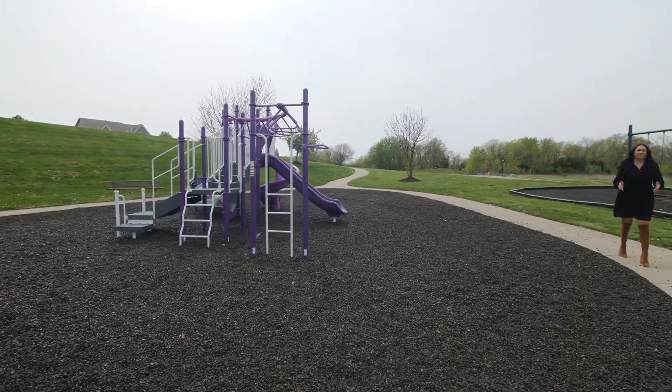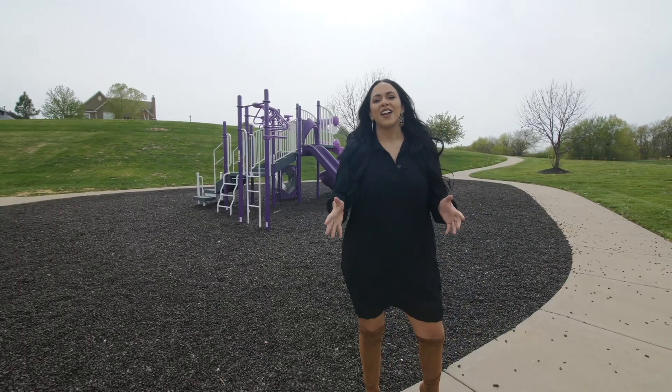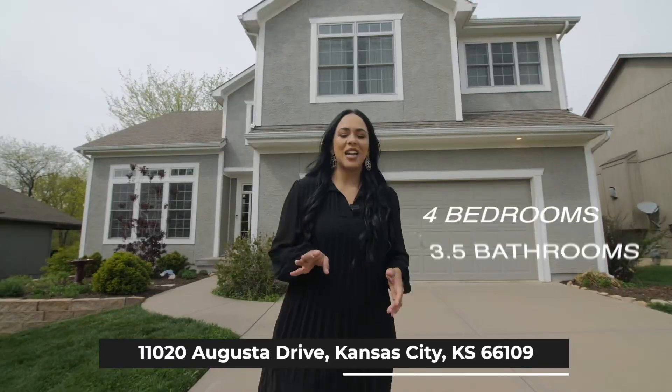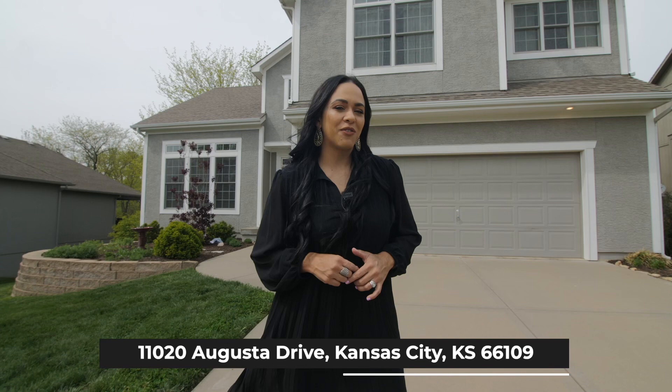How would you like to live in a neighborhood with a brand new playground? This is what you get when you buy a house in North Ridge of Piper States. This California split home is absolutely gorgeous, with four bedrooms, three bathrooms, over 3,000 square feet. I can't wait for you to see.